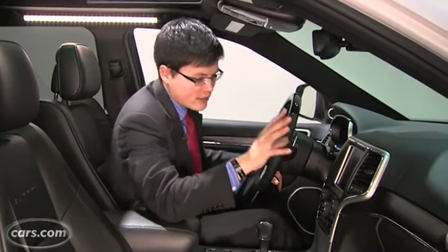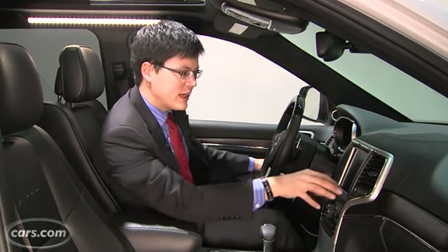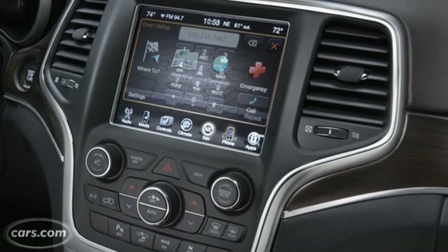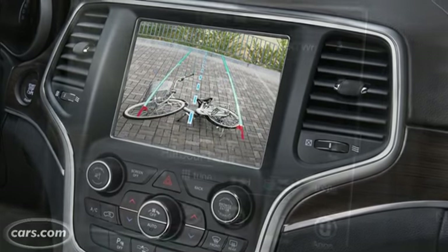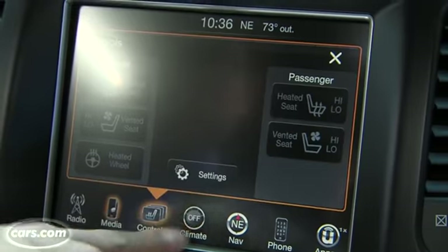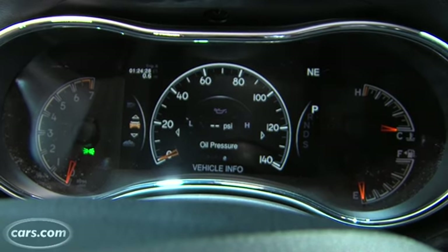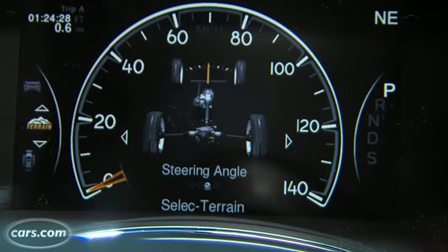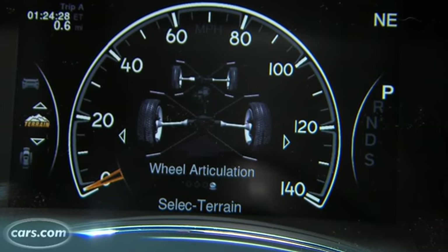Big news on the inside is right at the center of the dashboard, where there are redesigned center controls and a redesigned cluster of both instruments and a center screen. This is Chrysler's 8.4-inch Uconnect touch screen, which works very quickly — we like that compared to some competing touch screens on the market. There's also a 7-inch display in the center between two analog gauges that can show things like steering angle and wheel articulation. Pretty cool stuff for a vehicle meant for a lot of off-roading.